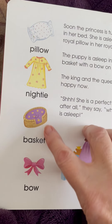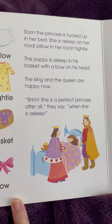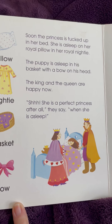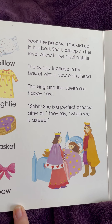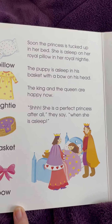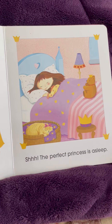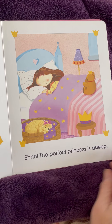Pillow, nightie, basket, and a bow. Soon, the princess is tucked up in her bed. She is asleep on her royal pillow in her royal nightie. The puppy is asleep in his basket with a bow on his head. The king and the queen are happy now. Shh. She is a perfect princess after all, they say, when she is asleep. Shh. The perfect princess is asleep.